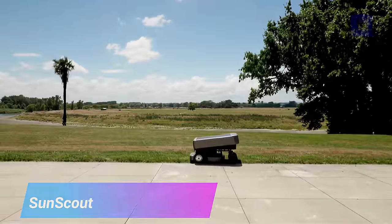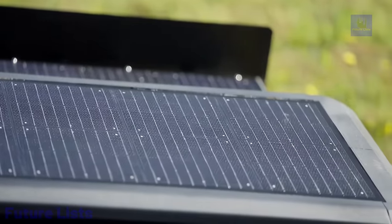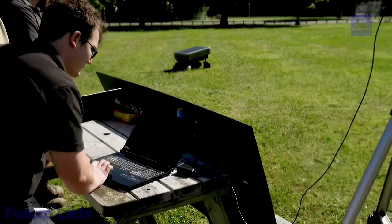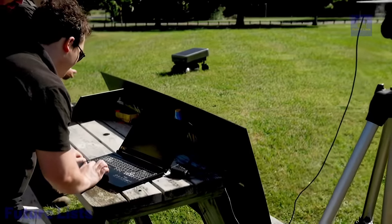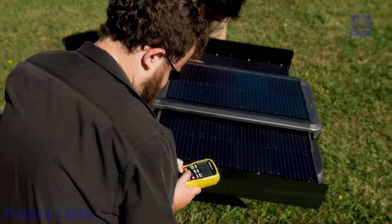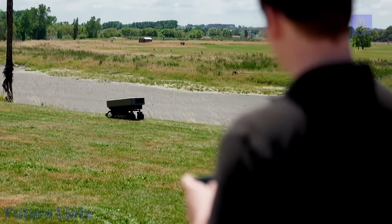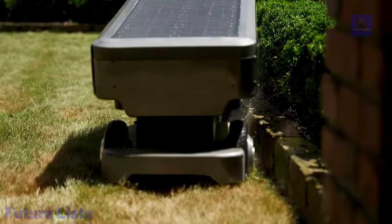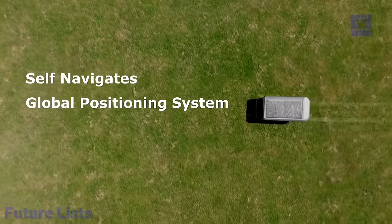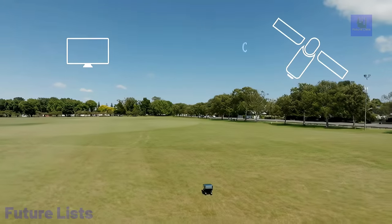Unlock the power of the sun with SunScout. With this solar-powered device, you can accurately monitor the amount of sunlight in any area, giving you the ability to create the ideal environment for your solar panels or gardens. Its companion app provides insights and recommendations based on the data collected. Monitor and track real-time UV index, temperature, and humidity with a high-resolution touchscreen display. A rechargeable battery lasts up to two weeks on a single charge. It is water-resistant, compact, and lightweight.